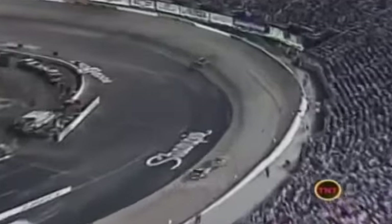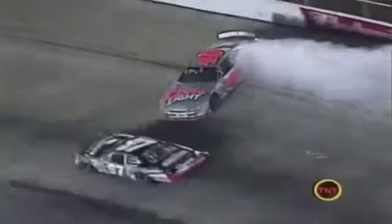Busch, riding a storm of controversy coming into the race, probably added Sterling Marlin to his growing list of enemies. Marlin was making a bid for his first win of the season and his first ever on his home track when Busch spun him out as he tried to pass him for second place on the 373rd lap.